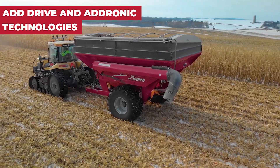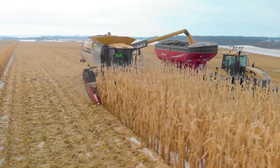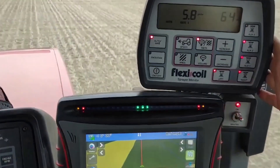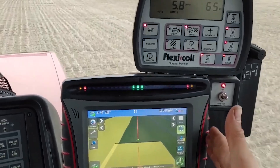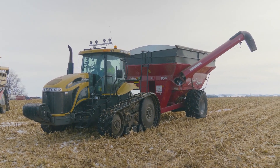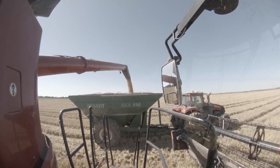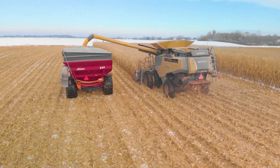ADDRIVE and ADDRONIC Technologies represent the forefront of transportation technology. These systems revolutionize the handling of oversized loads by enhancing safety and maneuverability across complex environments. They enable operators to perform intricate maneuvers with ease, ensuring optimal load distribution throughout the journey. As pioneers in heavy transport innovation, these technologies not only simplify logistics but also elevate the standards of efficiency and safety, paving the way for future advancements.